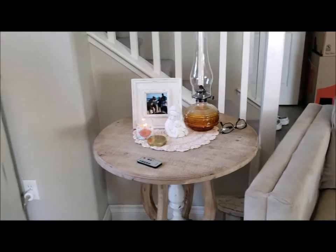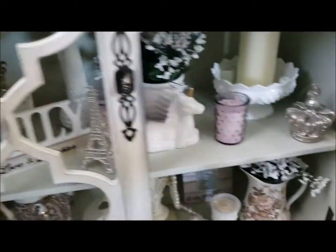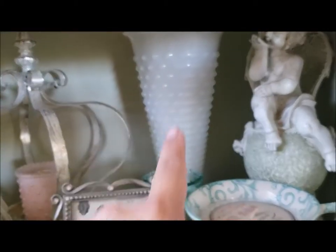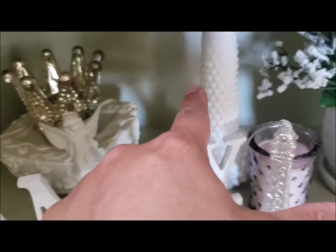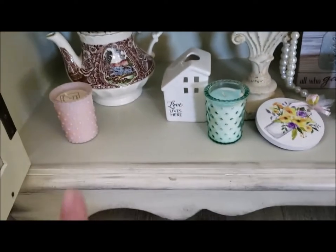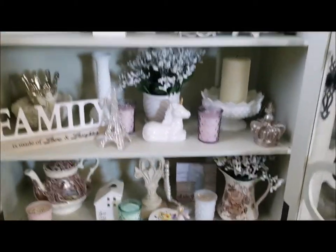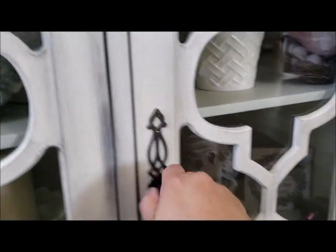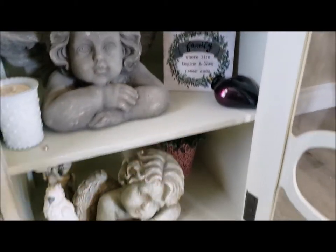Let me show you some stuff I bought at the thrift store in here as well. This milk glass is from the thrift store, and so is that one there. This little figure here is from the thrift store too, and that one is from a yard sale. This one over here is also from a thrift store. I think that's everything I picked up at the thrift store in here. In this spot, just this little heart is from the thrift store.